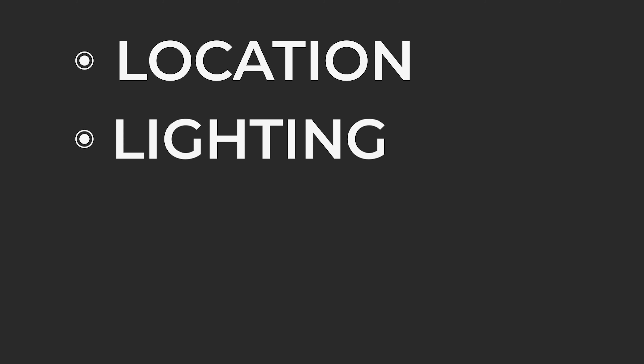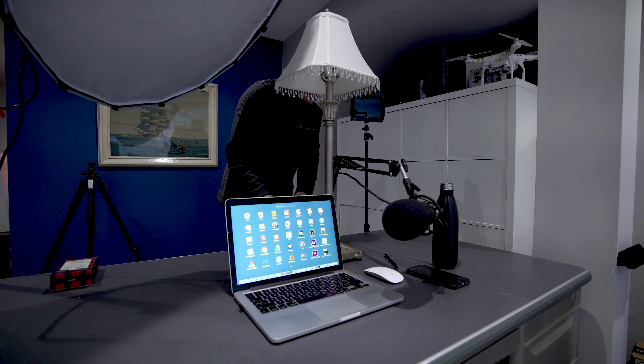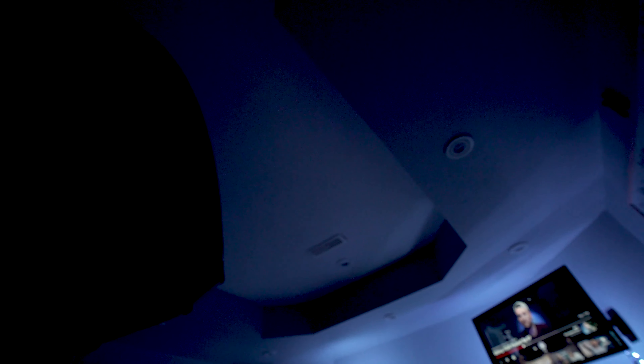Number two: lighting. This can be a challenge, but here's a super easy solution. Place a lamp — any lamp you have — just behind your computer so that it lights your face. Try even taking off the lampshade to give a lot of light to your face. Also experiment with turning off any overhead lights and instead just use the lamp to light the subject, which is you. This will cut down on shadows too.